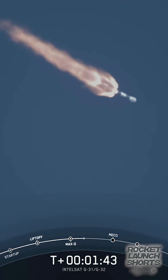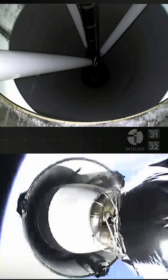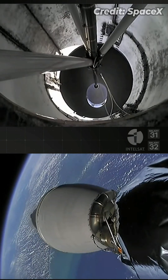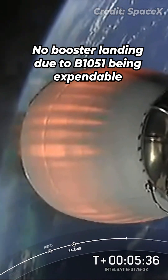Keep speeding up the vehicle to get to orbit. Stage separation confirmed. The nozzle makes the burn more efficient because we're able to expand...